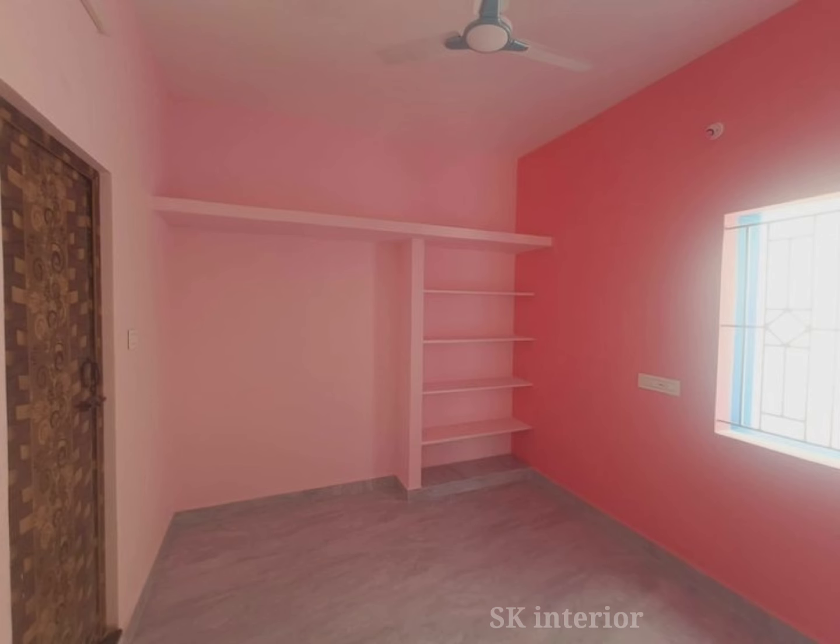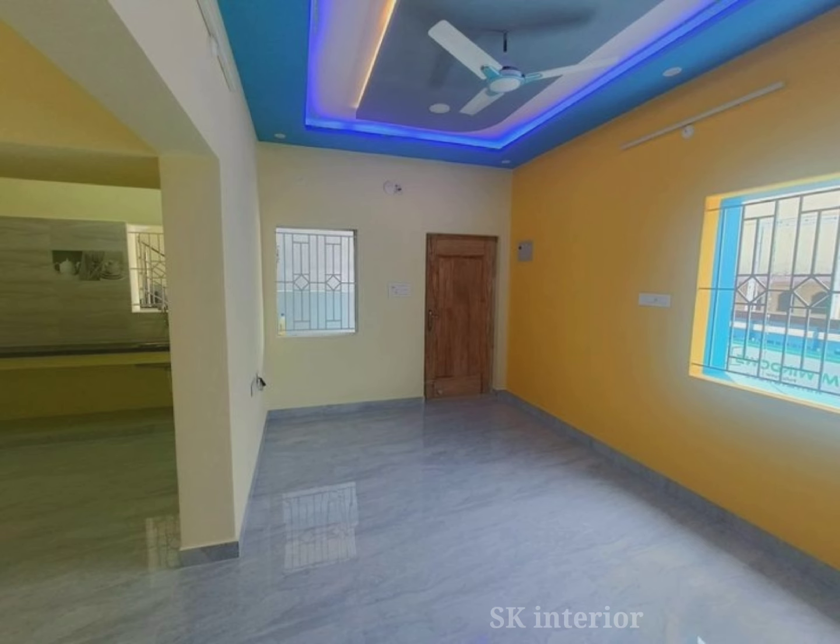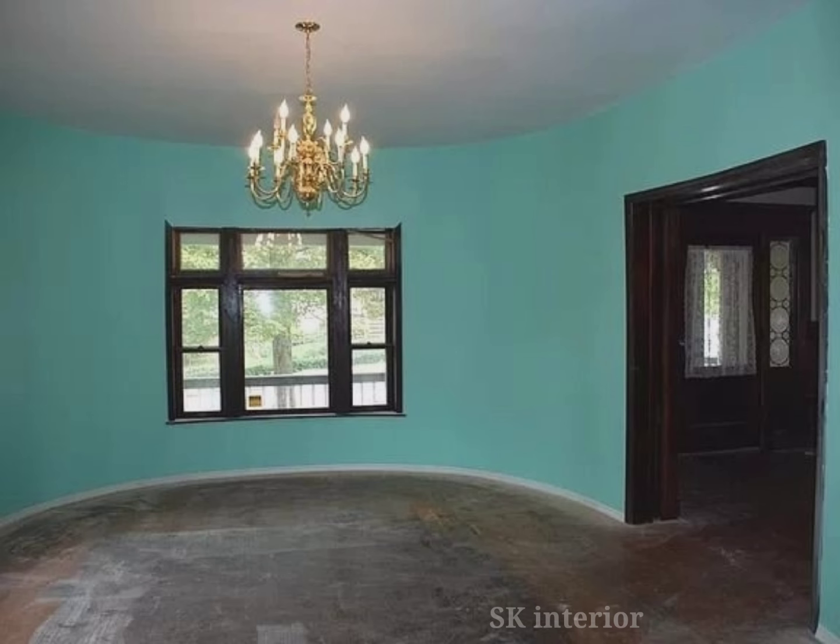I recommend joining hands with SK Interiors. Remember that choosing the perfect home color combinations for different rooms is crucial if you want your colors to help enhance your life. Different wall paint color combinations evoke different emotions.